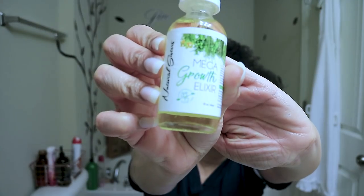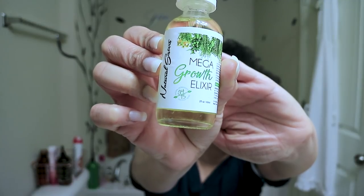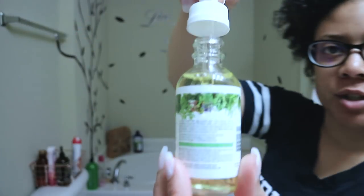All the products from Natural Sisters are handmade. On the bottle it says 34 and 15 — there are 34 natural ingredients and 15 organic herbs in this bottle.